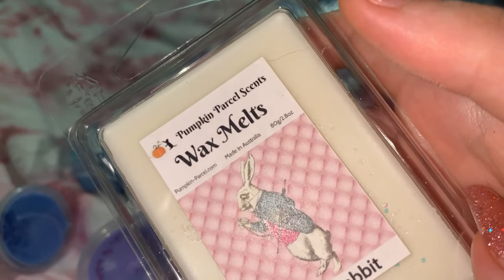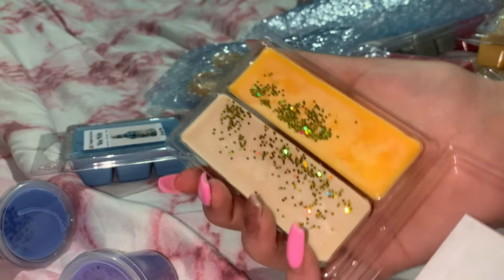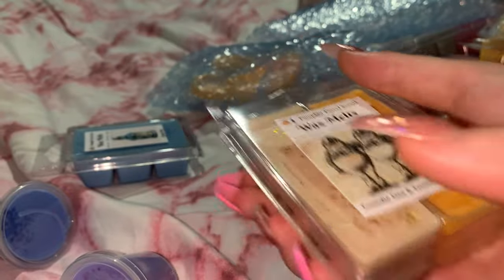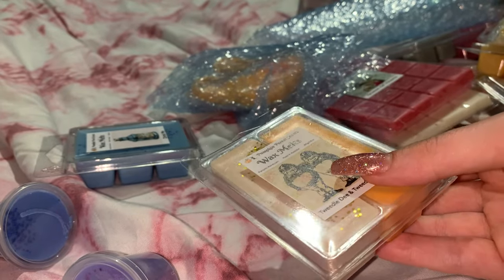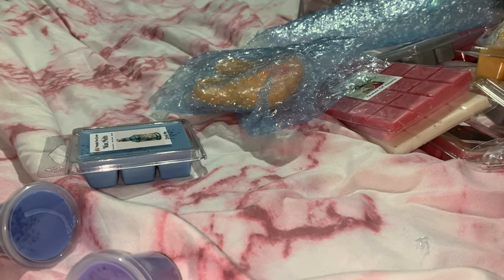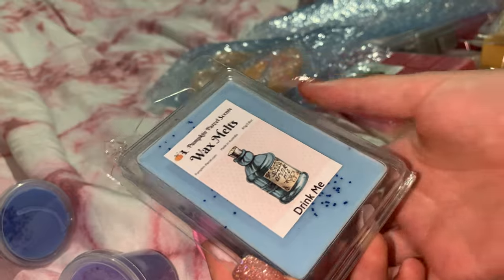White Rabbit is coconut, saffron, and chai — so cute, I love the little labels. And then Tweedle Dee and Tweedle Dum — I have to open this one up to show you guys. She did two different sides! Each side has a different scent — this is a double clamshell. One side is peach and the other side is dulce de leche. The last clamshell is Drink Me — blue raspberry and mango lassi, with little blue glitters in it.